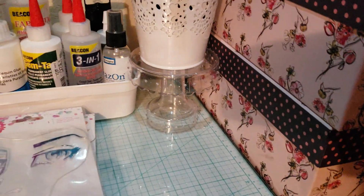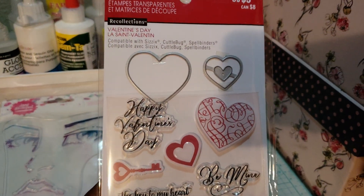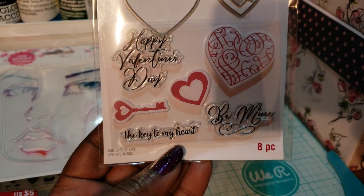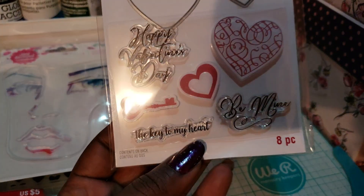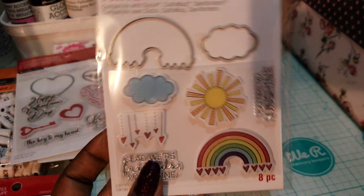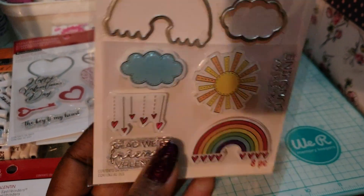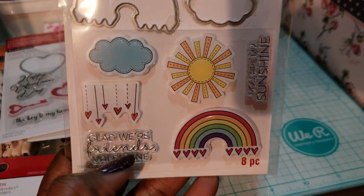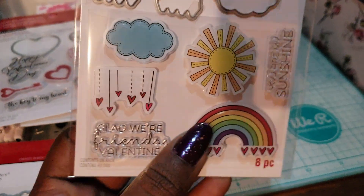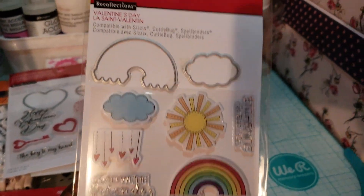I also picked up a few large stamp and die sets. These here were $5 with hearts — a large heart, smaller heart with a little heart in the middle, Happy Valentine's Day, a key, more hearts, be mine, the key to my heart, eight pieces total. The next one has a rainbow, a sun, you're my sunshine, glad we're friends, Valentine, the cloud — very versatile, good to use beyond Valentine's Day. That was $5, 25% off.